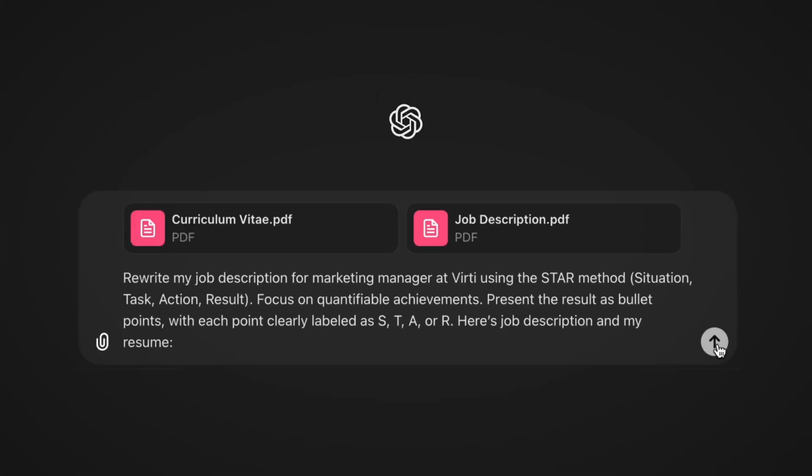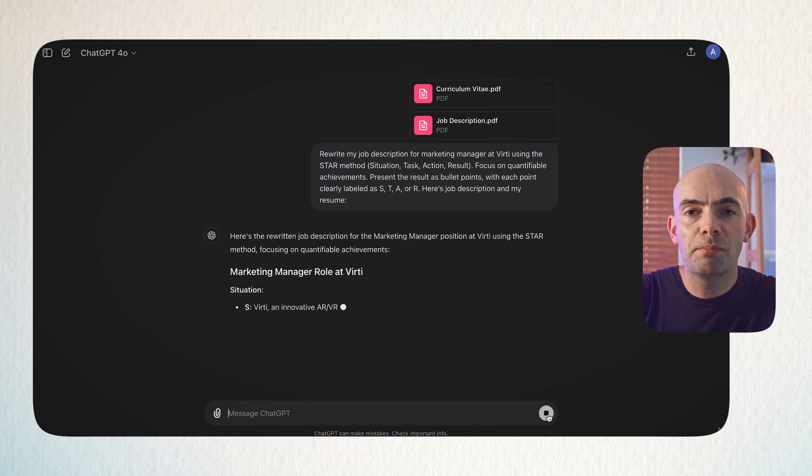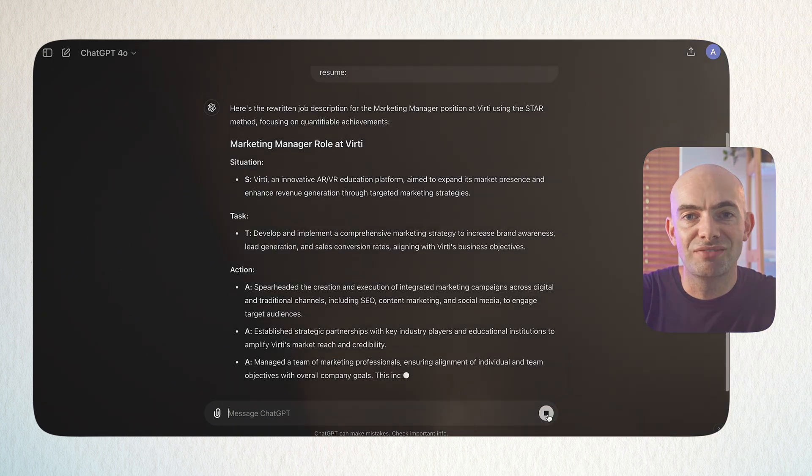Use the prompt: 'Rewrite my job description for [job title] at [company name]. Use the STAR method — Situation, Task, Action, and Result. Focus on quantifiable achievements only. Present the results as bullet points with each point clearly labelled as S, T, A, and R.' Then paste in the job description for the role and your own CV.